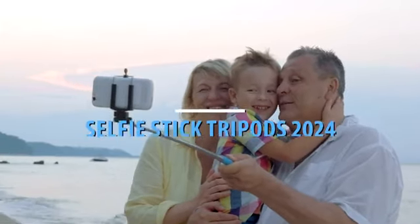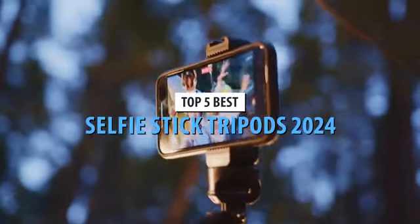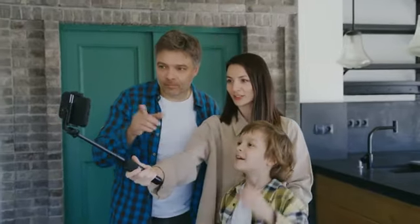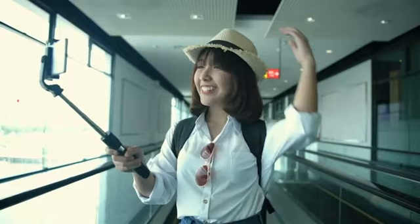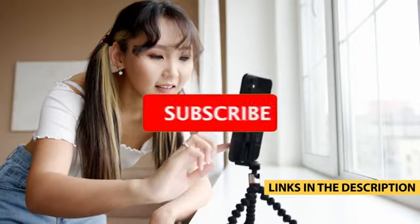In the age of smartphones and social media, capturing the perfect moment has never been more important. Enter the best selfie stick tripods — versatile gadgets that have revolutionized the way we take photos and videos. What sets the best models apart are their sturdy construction, adjustable length, and the ability to switch between selfie stick and tripod mode effortlessly.